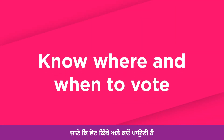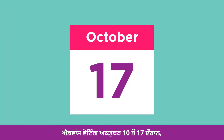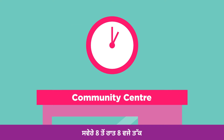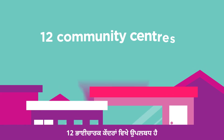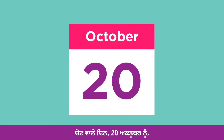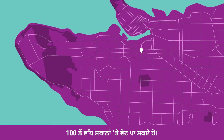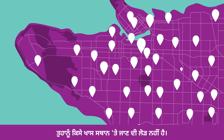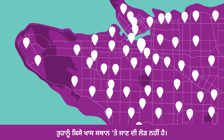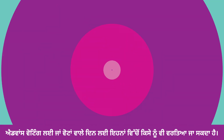Know where and when to vote. Advanced voting is available from October 10th to 17th, 8 a.m. to 8 p.m., at 12 community centres. On election day, October 20th, you can vote from 8 a.m. to 8 p.m. at over 100 locations. You don't need to go to any specific location — any one of them works for advanced voting or on voting day.